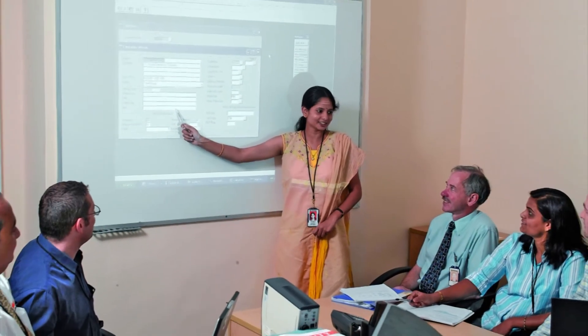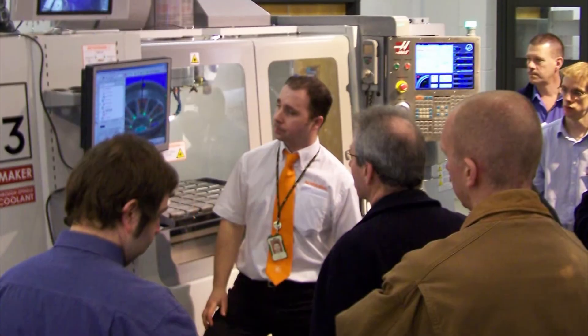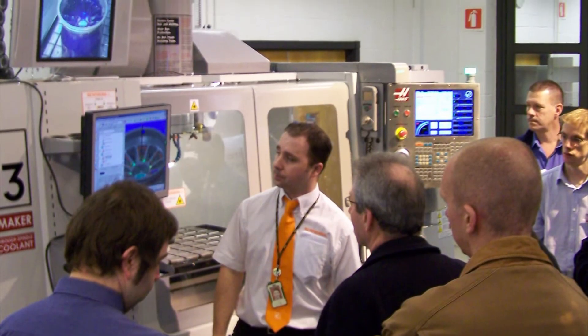There's extensive training here at Renishaw — firstly, internal training with your senior managers, which is a great way to be integrated into the team and learn whilst on the job. There's also external training through professional institutes.